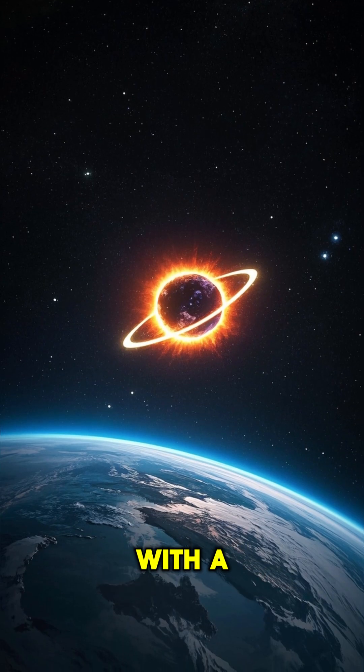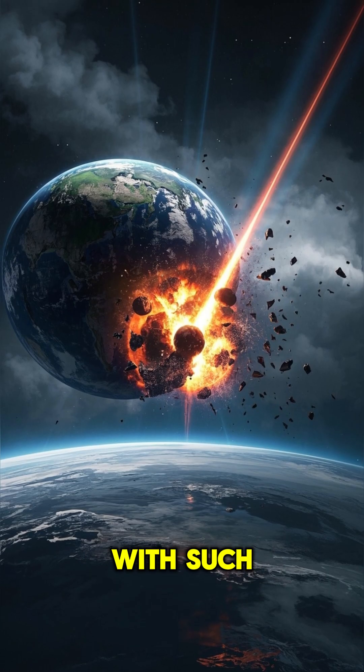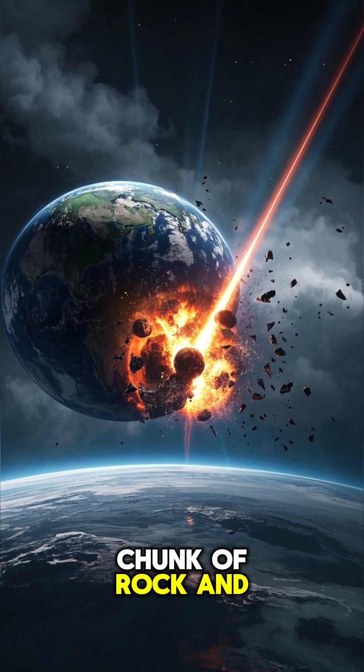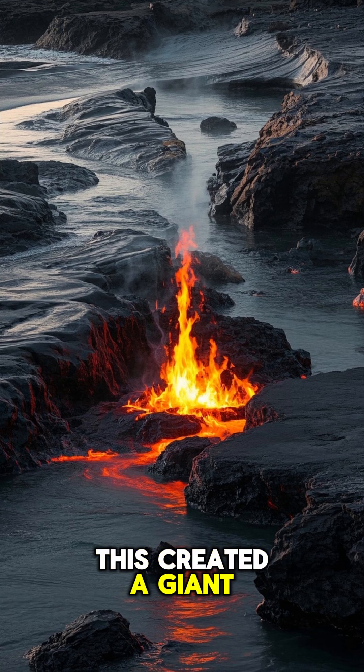Well, it all started with a giant asteroid that was about 6 miles wide. It smashed into Earth with such force that it melted a huge chunk of rock and vaporized the atmosphere. This created a giant ocean of magma.